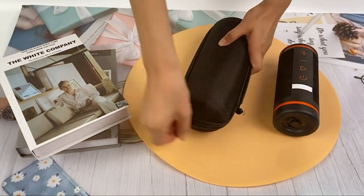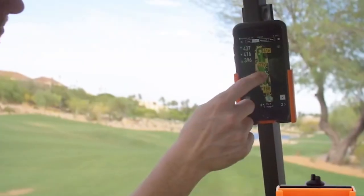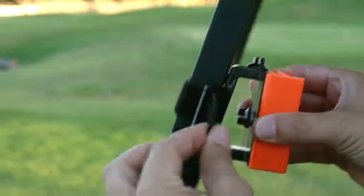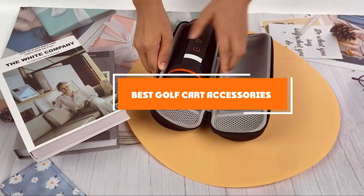Hello, golf enthusiasts! Are you looking to elevate your golf cart experience with some essential upgrades? Whether it's improving safety, comfort, or just adding a touch of personal style, the right accessories can make a world of difference. Today, we're diving into the 7 best golf cart accessories that are must-haves for any golfer.